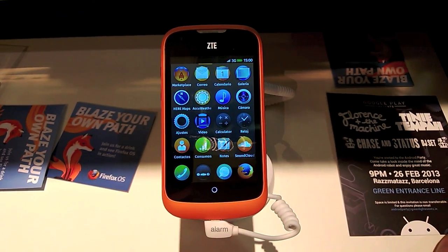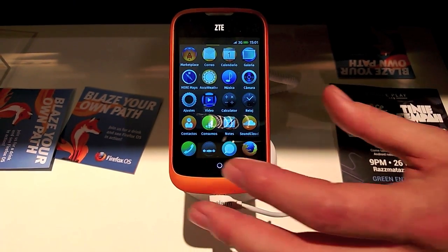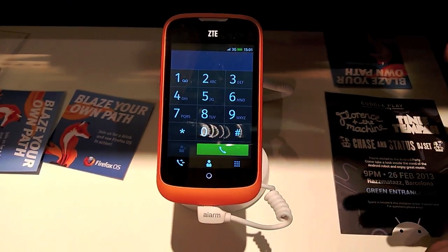A year ago, people didn't think that was possible. Then a year ago we showed a prototype and people were like, 'Oh my god, I didn't know it was performing.' But now we're able to show an honest-to-god, full-blown dialer built out of JavaScript.